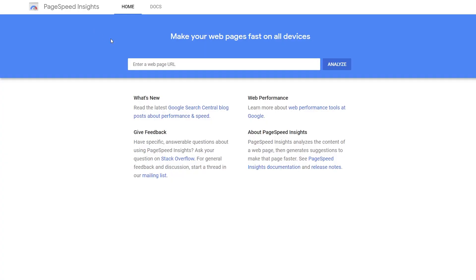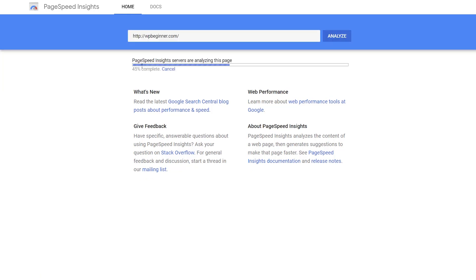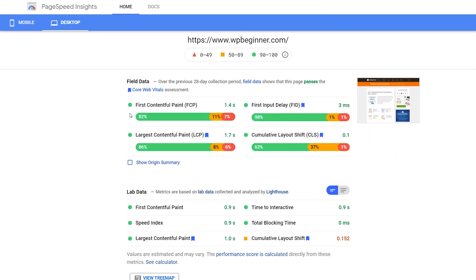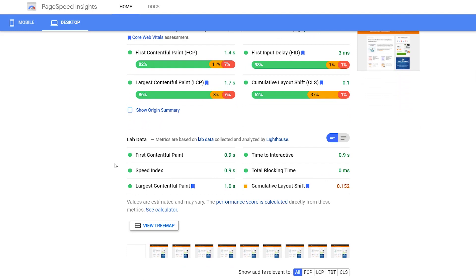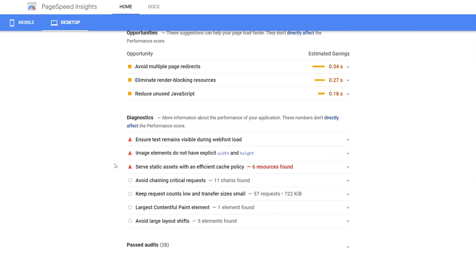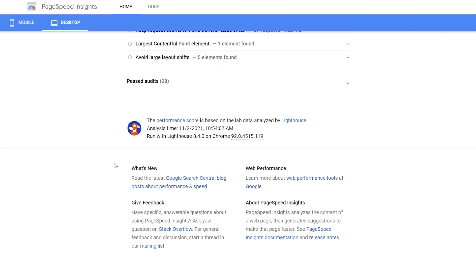Number five is the PageSpeed Insights Tool by Google. Having a fast-loading website is one of the most important parts of providing a good user experience and achieving higher rankings in Google. Google's PageSpeed Insights Tool lets you monitor your website's performance on both desktop and mobile devices in terms of speed and interaction. The results are broken down into various sections so you can see what's holding your site back — is it the speed index, the total blocking time, the time to interactive, the first contentful paint — along with all the details Google sees as negatives on your site. They also give you suggestions on how to fix those things.